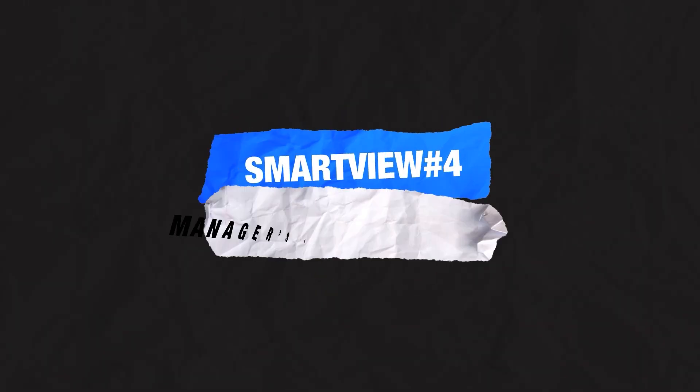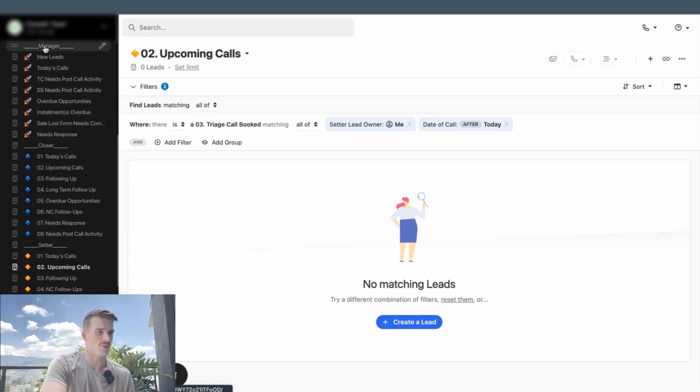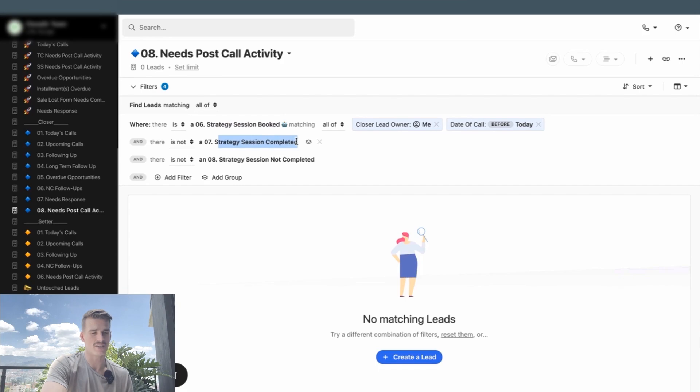The fourth category of Smart Views you're going to want inside your account are what I call Process Check Smart Views or Manager Day-to-Day Smart Views, shown here with the manager title and rocket ship emojis. There are also Process Check Smart Views inside the Closer and Setter Day-to-Day, like a 'needs post-call activity' view. This shows that a strategy session was booked, I'm the lead owner, the date of the call is before today — that call has passed — and I did not fill out a custom activity to say the call was completed or not completed. Because I didn't fill that out, the lead status didn't update, the opportunity status didn't change, I didn't take notes, and I can't get the metric in our next reporting meeting.